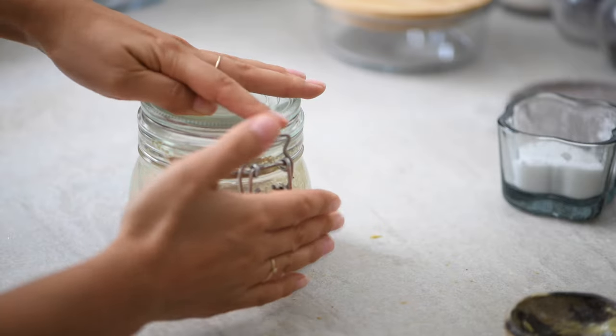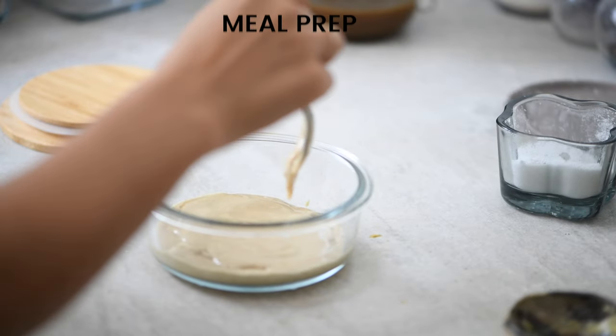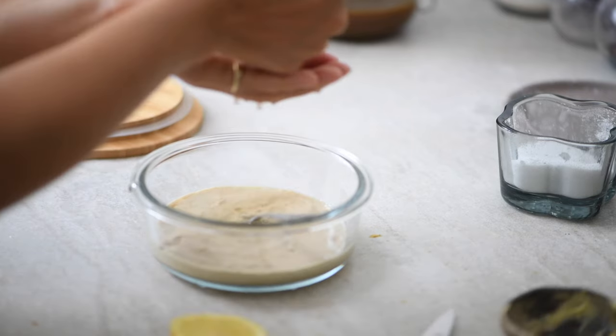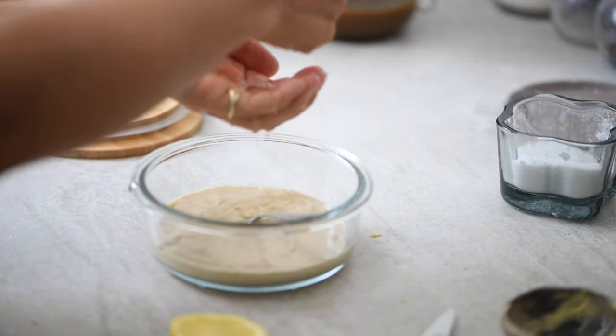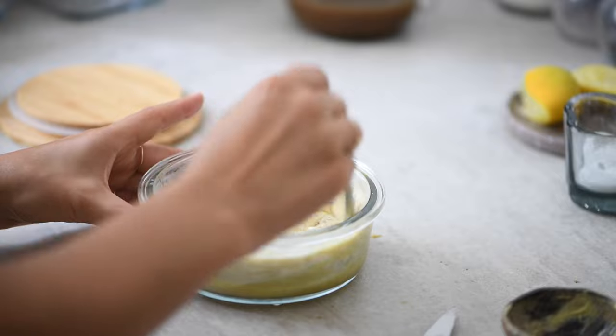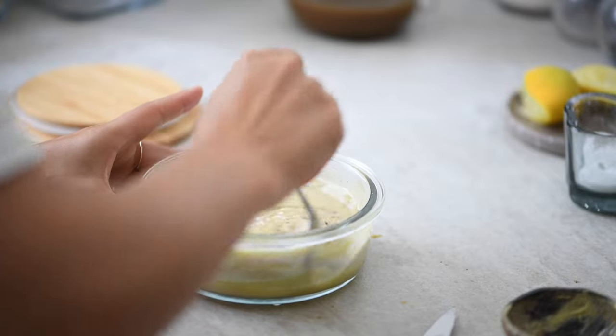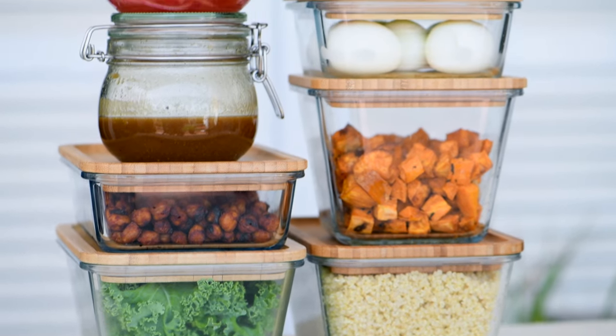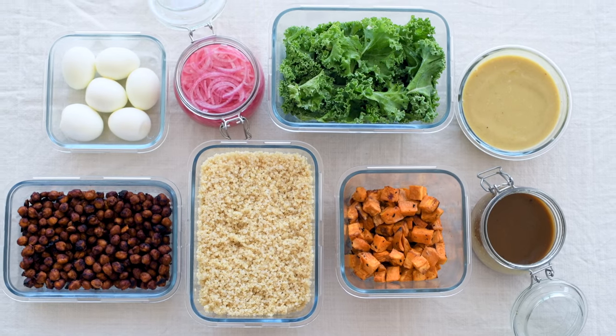The second option is a creamy tahini dressing. Add tahini, hot water, lemon juice, honey, and seasoning to a glass box or jar, then stir well to combine. So now you've got these nine ingredients prepped — let me show you a few meals you can quickly put together and enjoy throughout the week.